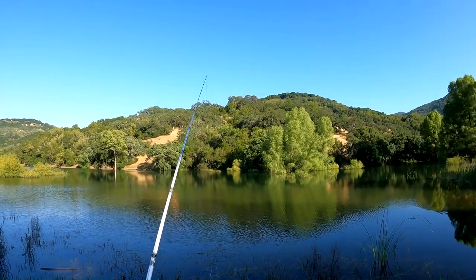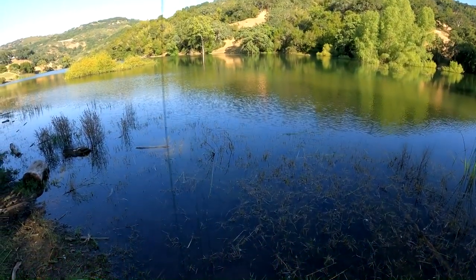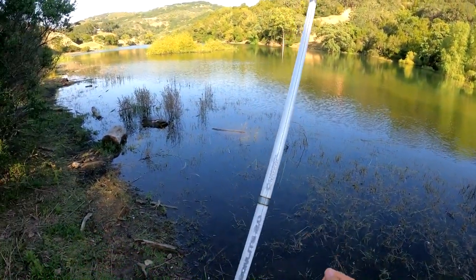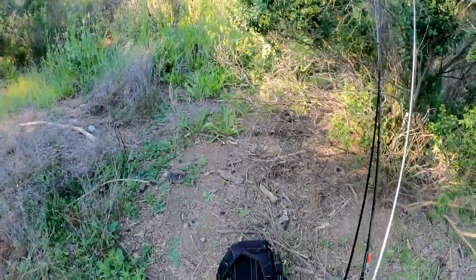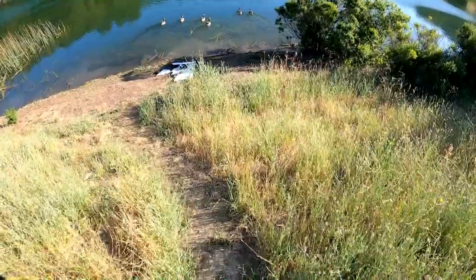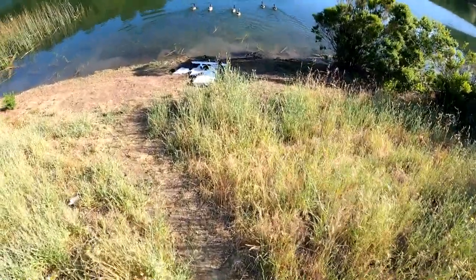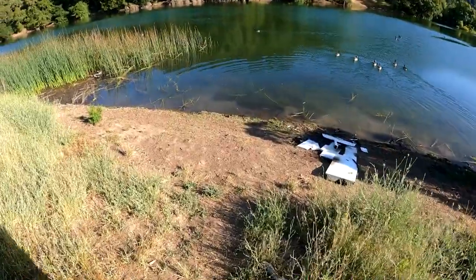I think the answer is we should save topwater for a little bit later — that's what we will do. Just swimming off. Me and the geese ain't got no problems as long as the geese ain't got no problems with me — that's what I say.